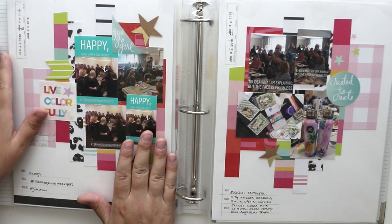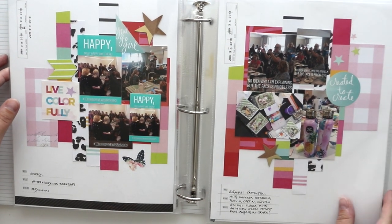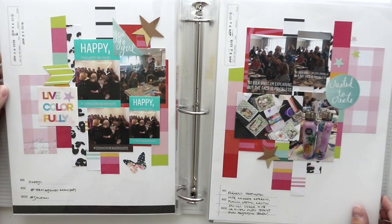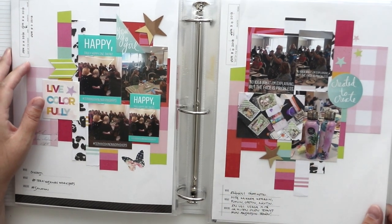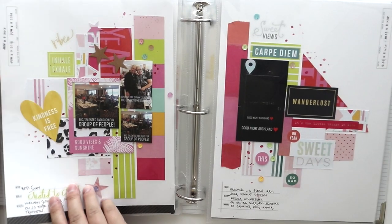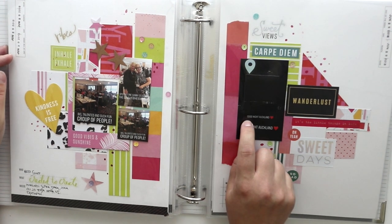I tried to avoid lots of layering because this album is already really thick, and usually my pages are like really thick. So this time I really tried to avoid it. It wasn't as easy as it sounds, but I still wanted to do some things like that.